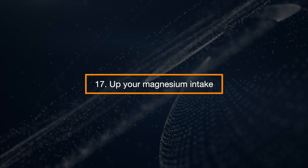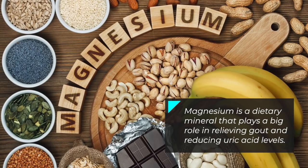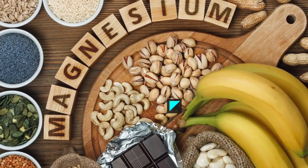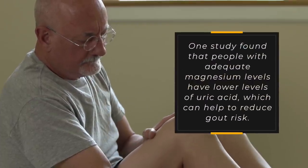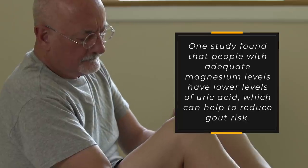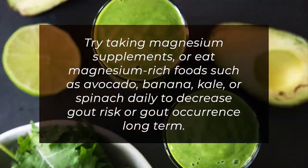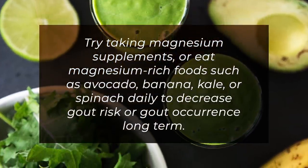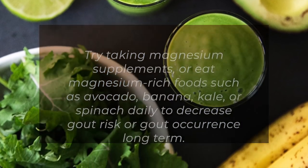Up Your Magnesium Intake. Magnesium is a dietary mineral that plays a big role in relieving gout and reducing uric acid levels. One study found that people with adequate magnesium levels have lower levels of uric acid, which can help to reduce gout risk. Try taking magnesium supplements or eat magnesium-rich foods such as avocado, banana, kale, or spinach daily to decrease gout risk or gout occurrence long term.